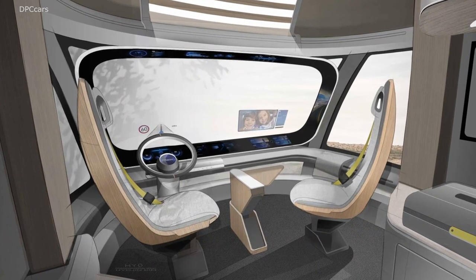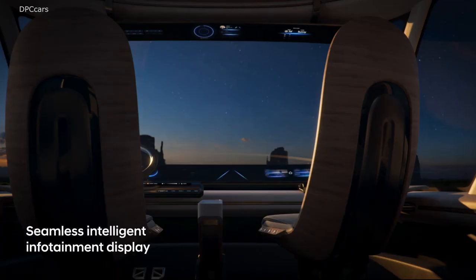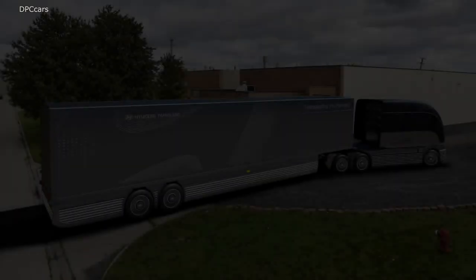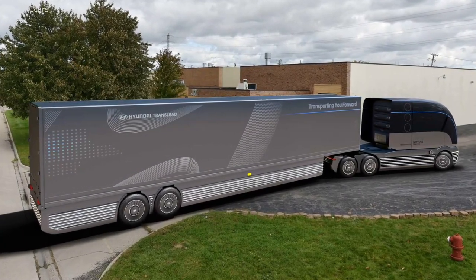It stretches around the lower portion of the cab while hiding integrated steps. Hyundai also showed off a refrigerated trailer that'll be the HDC6 Neptune's perfect pairing.